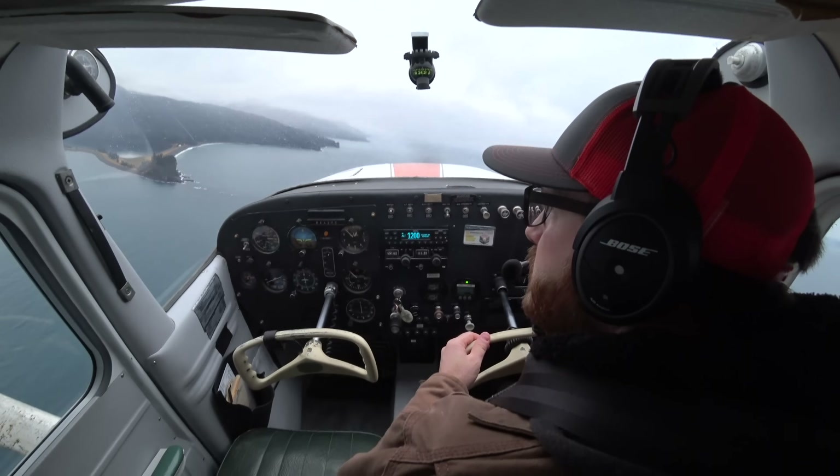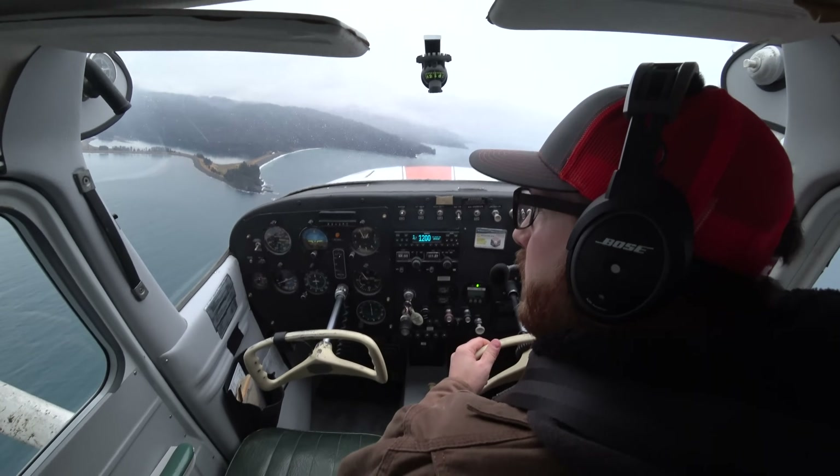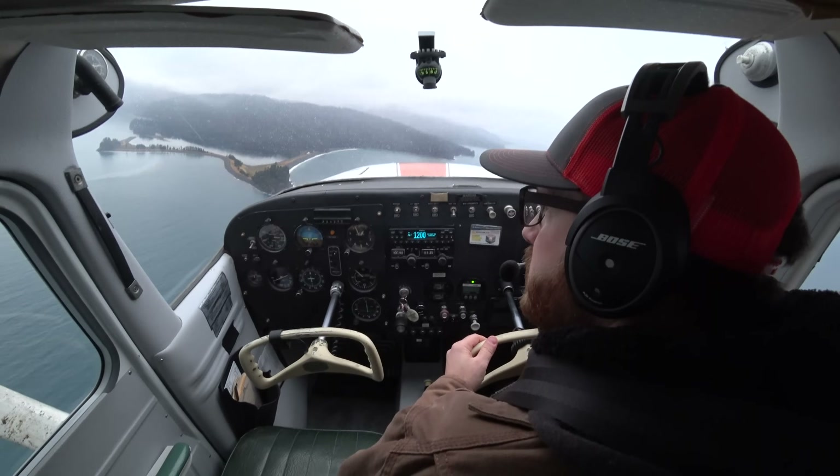Soldovia traffic, 2423 November, just turning from crosswind to downwind runway 34, Soldovia.